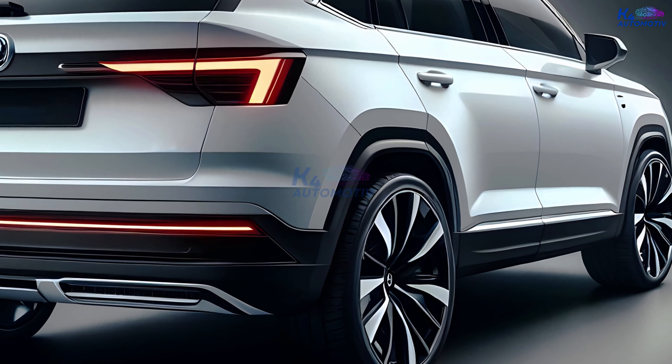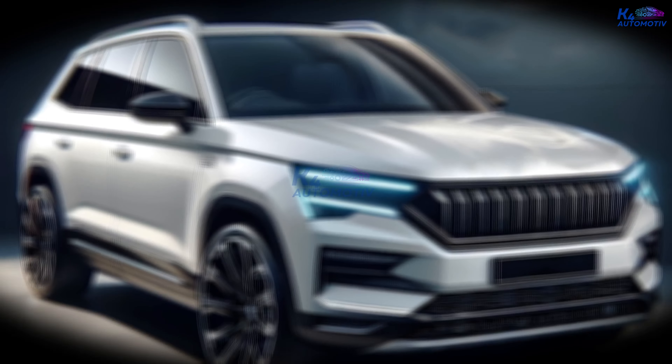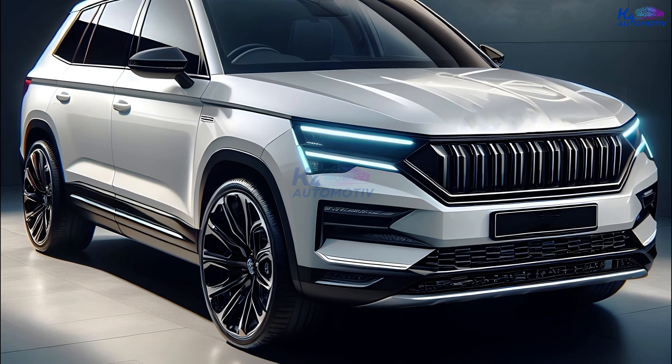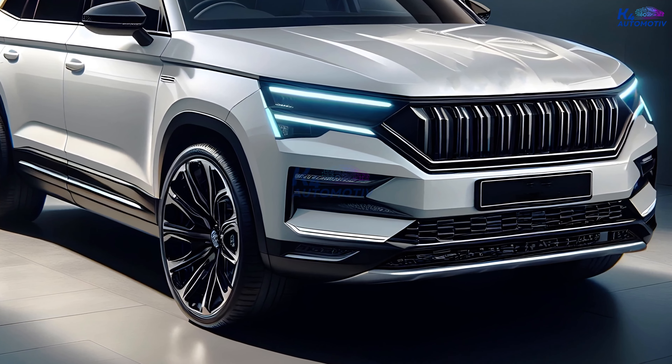From the very first glance, you'll be captivated by its modern and dynamic design. The sculpted body lines exude a sense of power and sophistication, while the bold front grille instantly establishes the car's presence on the road. But don't be fooled by its sleek looks — the 2025 Karoq retains the exceptional functionality and spaciousness that Skoda is renowned for.